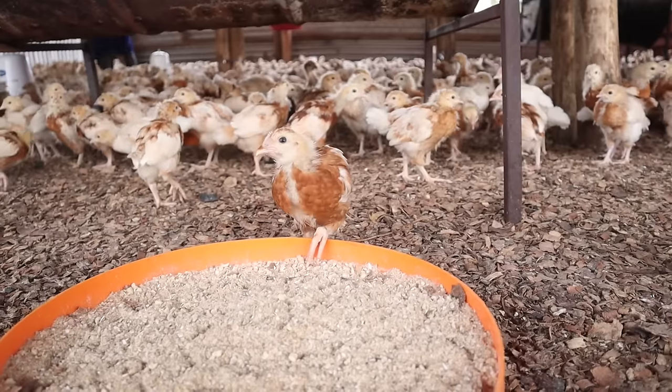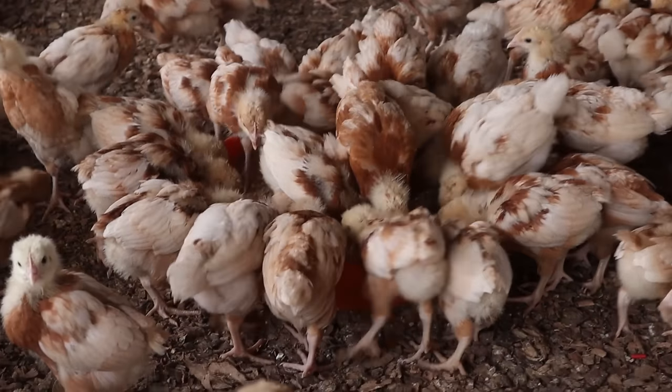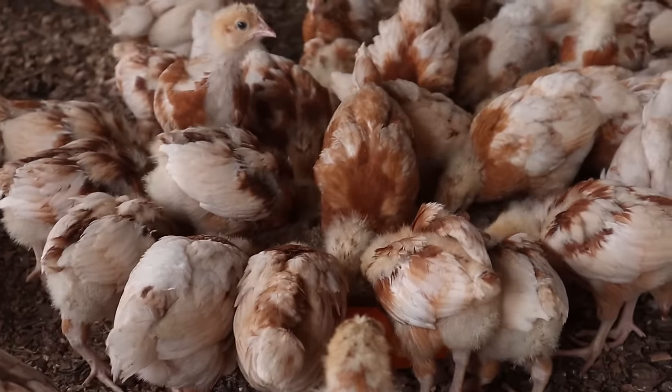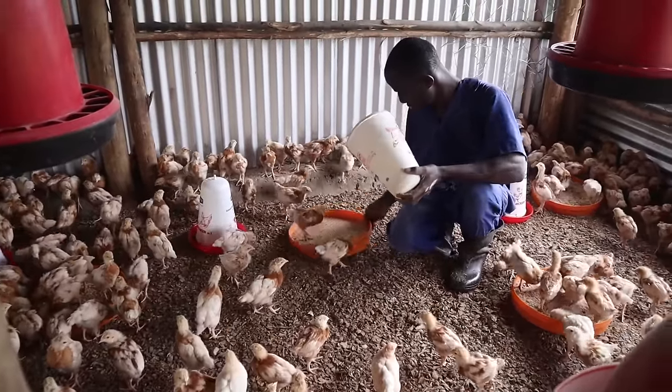The thing with chickens is that you can never tell how well they are growing simply by looking at them, because they have feathers, and feathers can make something look big or small depending on how well they spread them and the feather pattern of the breed. So it's very important that you take the weights. We've been taking the weights of these chickens over time and right now I can tell you they are right on target. Today being the last day of the week, we're going to take some weights and I'll show you exactly what I mean — the birds are on target.